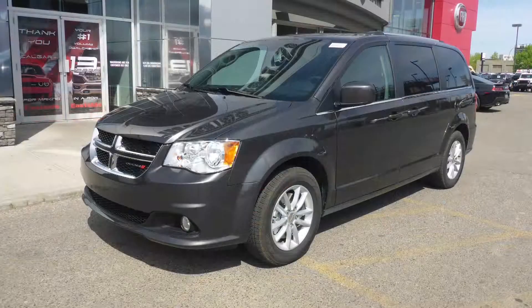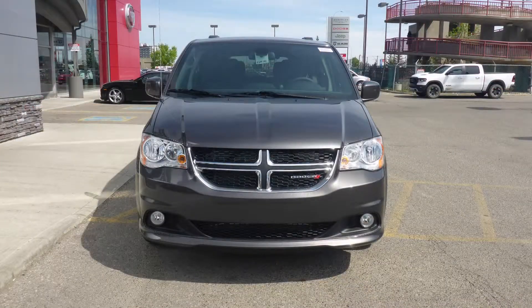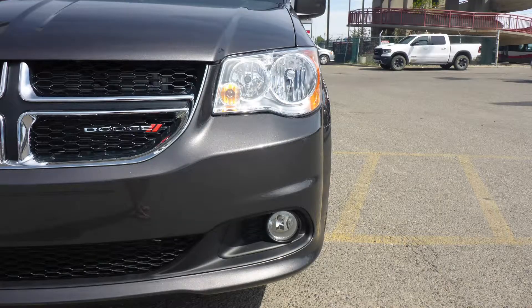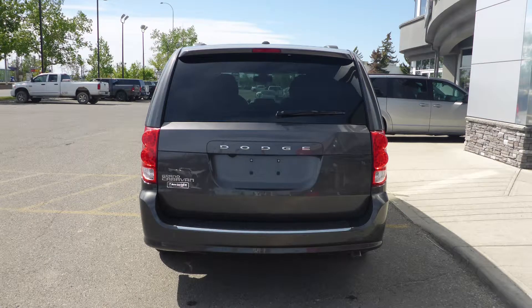This 2019 Dodge Grand Caravan SXT comes equipped with a 3.6L V6 engine and automatic transmission, power-heated manual folding side mirrors, halogen quad headlamps, fog lamps, 17-inch aluminum wheels, and a granite crystal exterior.